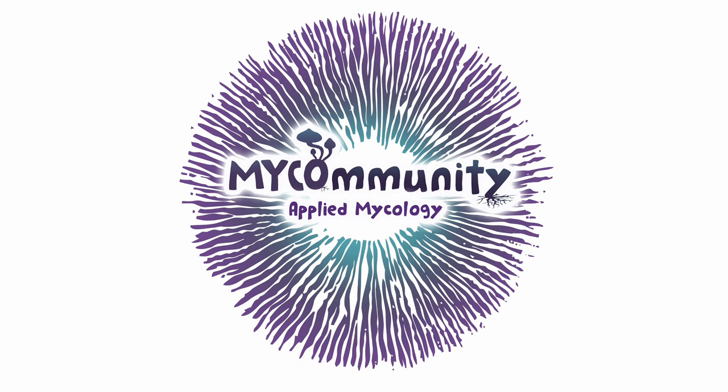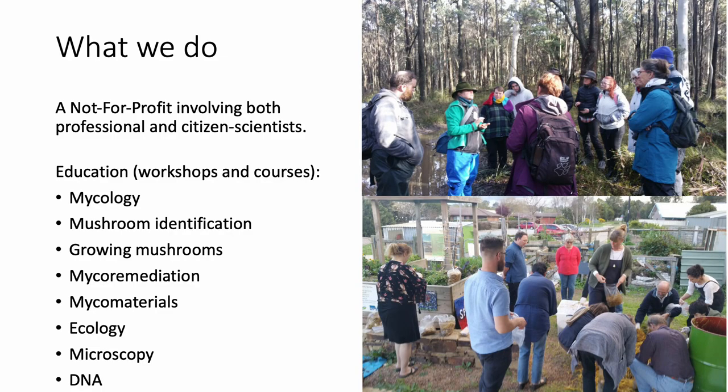I'm going to start off by introducing Applied Mycology, our citizen science group. We're a smallish not-for-profit organisation that involves both professional and citizen scientists, and we try to get them to work together. One of the things we do a lot of is education and awareness building — we've done courses and also one-off workshops on a whole lot of different topics, like the ones listed here.